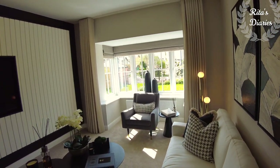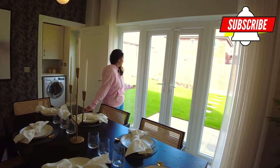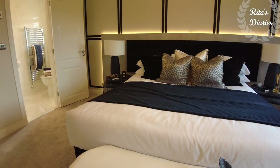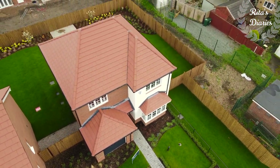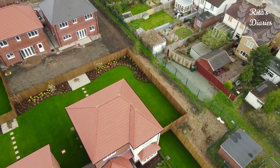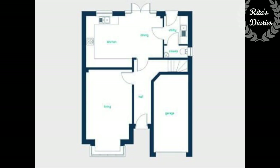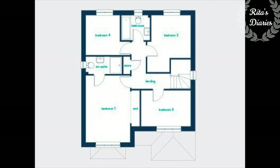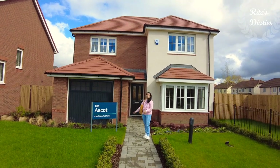Hi everyone, welcome back, hope you all are doing well. In today's video I'm sharing with you an interesting four bedroom detached property — this is the Escort from Anwell Homes. Stay tuned and watch this video till the end, it could be useful to you. This is located at Chester, very near to Chester University, it's a very vibrant and happening place. Going with the floor plans: on the ground floor you have the garage, living room, kitchen with dining and family space, utility and a washroom. On the first floor you have four bedrooms with the master bedroom having ensuite facilities and a common family bathroom.